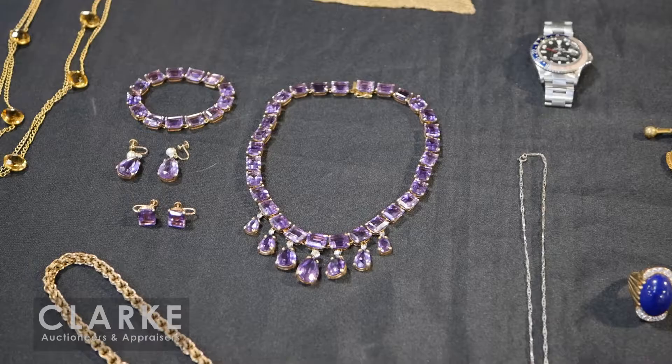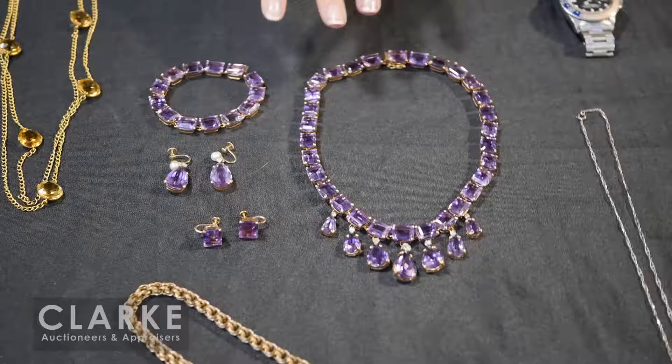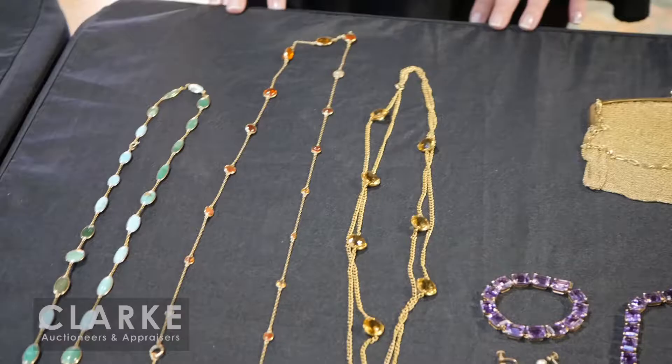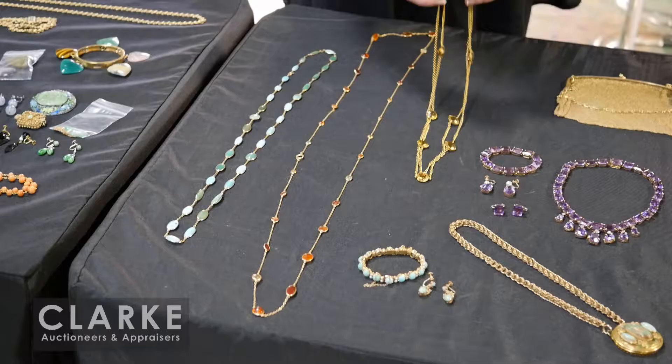Here we have a beautiful 18 karat white gold, onyx, and diamond lorgnette - this opens up to reveal glasses, really nice, on an openwork sterling chain. Really beautiful. I love this set - it's an amethyst suite: a necklace with great pear-shaped drops and diamond accents, bracelet, and two different earrings. Estimated at three to five thousand.